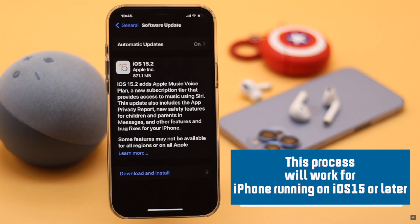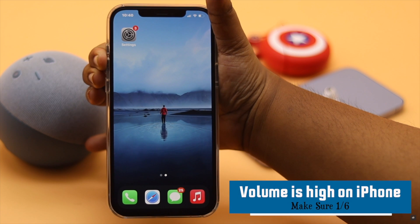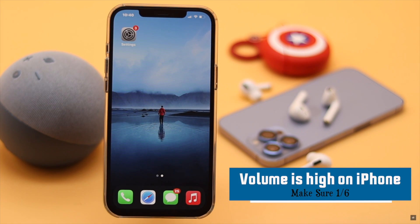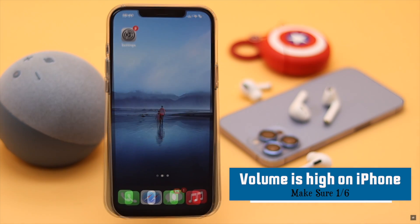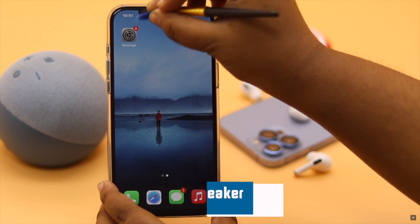First and foremost, before doing anything else, you need to make sure your iPhone 12 volume is high — if it is low, it can cause problems. Also, take an anti-static brush or toothbrush and clean your ear speaker properly.